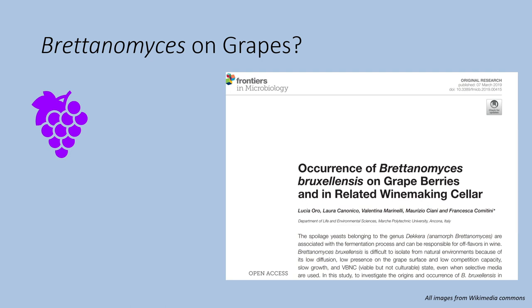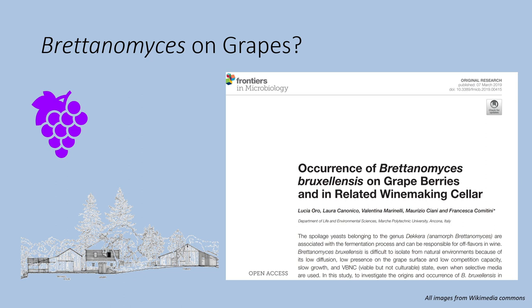But what these studies also find is that the wineries themselves are full of Britannomyces. Something about the environment inside the winery is really conducive to this yeast's growth. And what this actually means is that those yeasts in the field may not have come by that Britannomyces naturally — it may have been transmitted to them from the winery by winds or by workers moving around.